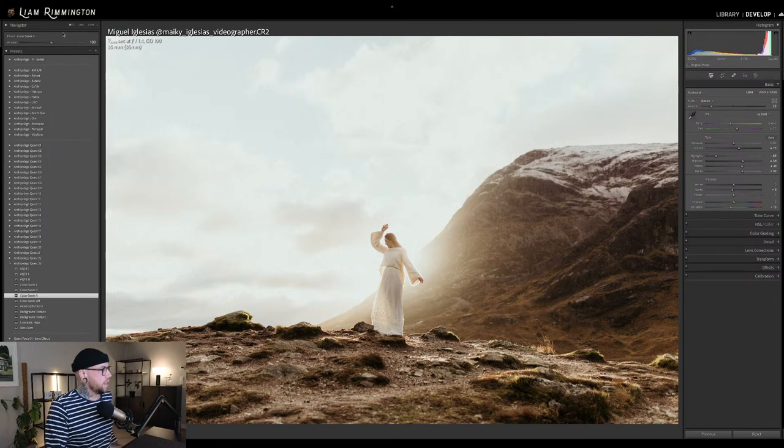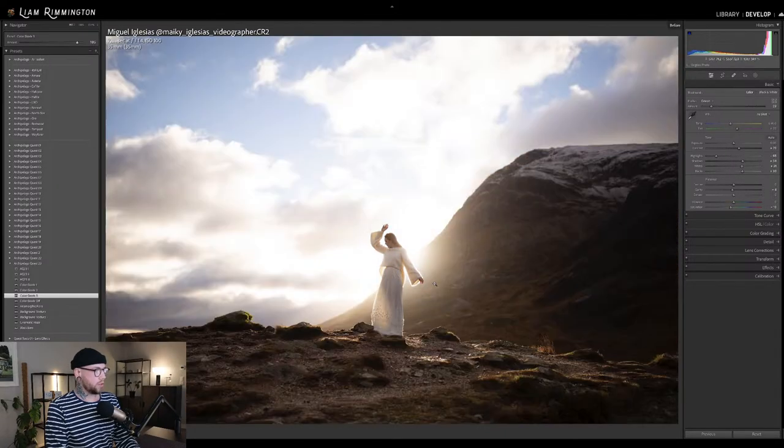I'm going to apply that. We've got the amount slider set to 100 as default — we can either back it off for something more subtle or crank it up for a more intense look. I'm going to go quite high with this. I like the kind of glow of the light from behind the subject. This is before and this is after — that's with AQ-23-3 and color grade 3. I've just backed the profile off Odeon to bring that down.